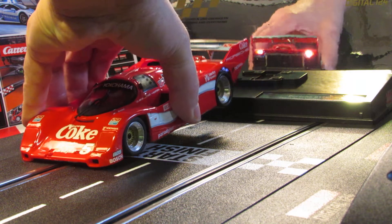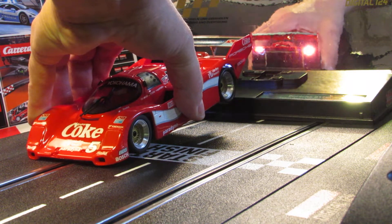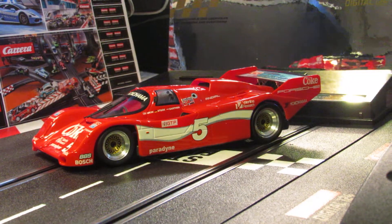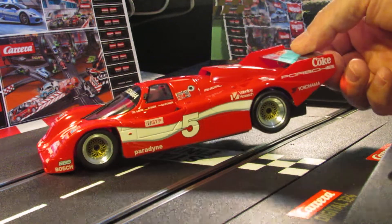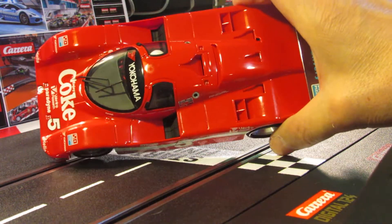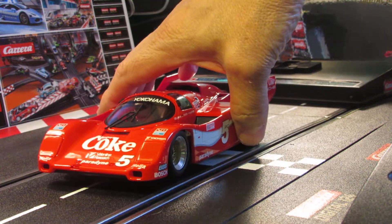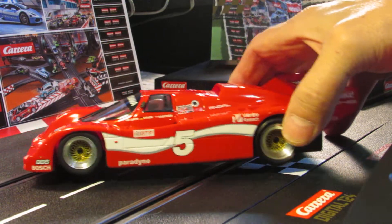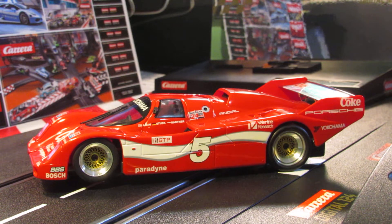You can see my lights back here. I got the lights working back there, so that's cool when you got those on. That's it guys — that's my Carrera slash BRM 124 car. If you guys like this, subscribe to my channel and I'll show you some more cars in the future. Every collection has to have one of those.